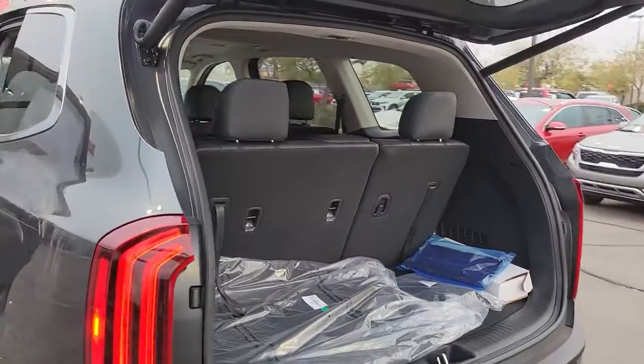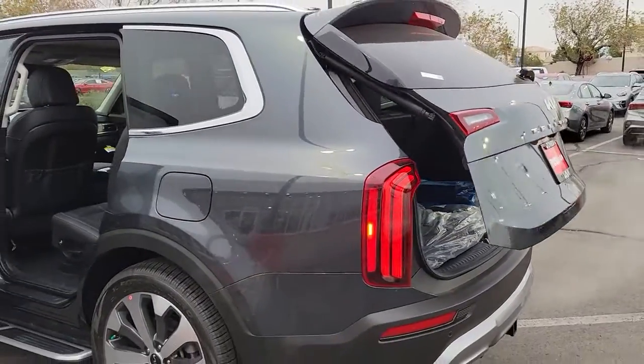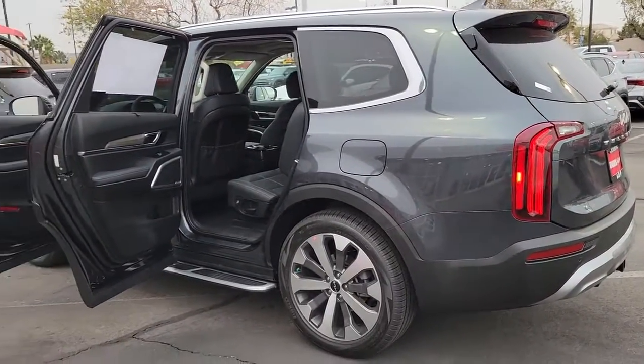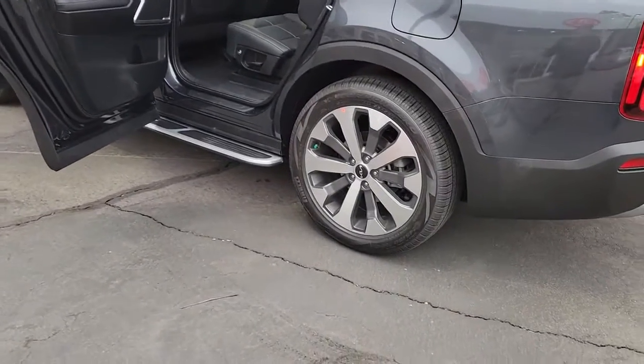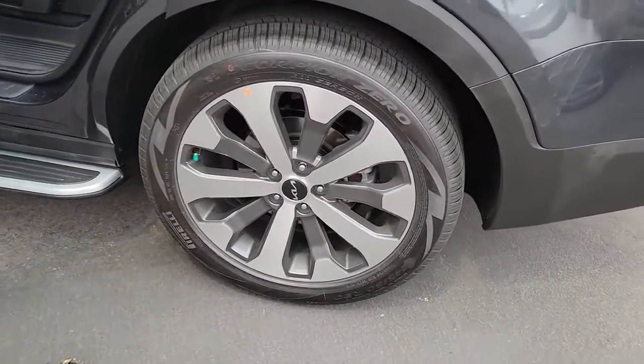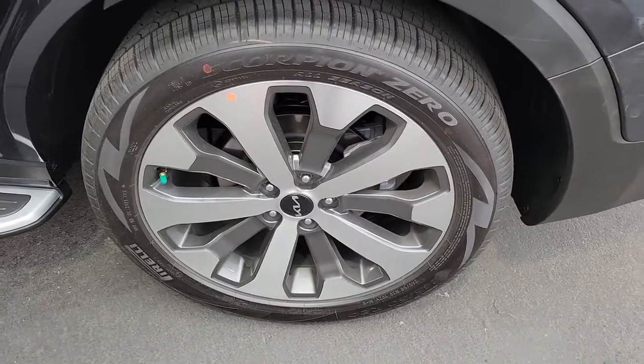The following are some of this vehicle's highlighted options: navigation system, power liftgate, electronic stability control, trip computer, power windows, bucket seats, four-wheel disc brakes, and power steering.